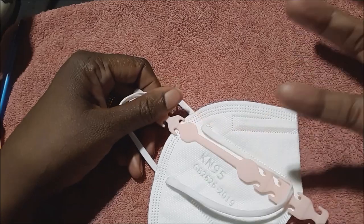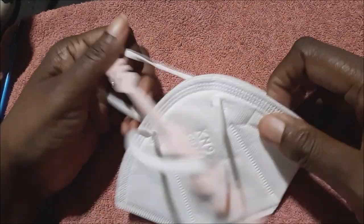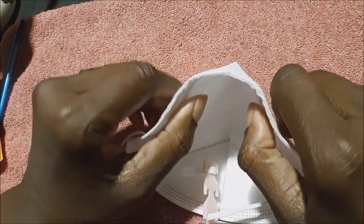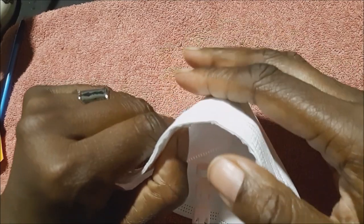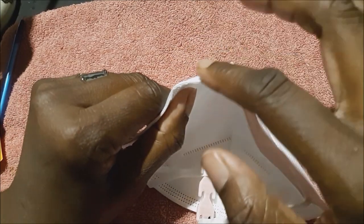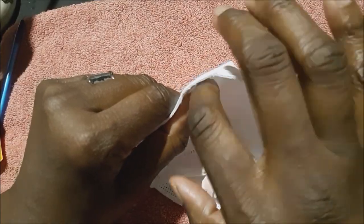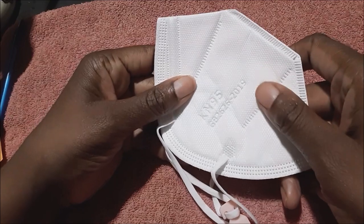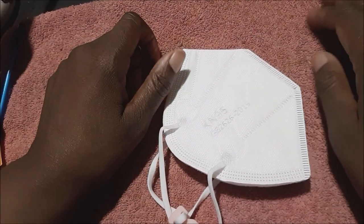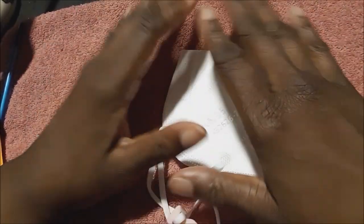Another thing — since I wear glasses — is the fogging of the glasses. With the N95 and KN95 I didn't have that problem, because it fits so tightly and it came underneath my glasses, so when I breathed it was not going into my glasses — it was staying contained inside the mask. So that's another good thing about the KN95s and N95s.